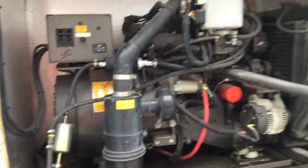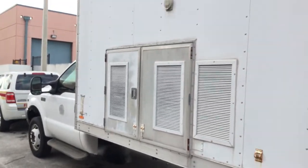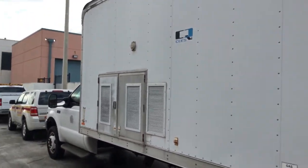The generator motor is made by Nissan. All the details are in the pictures — make sure you look at all the pictures. I tried to take pictures of all the model numbers and serial numbers of all the equipment.